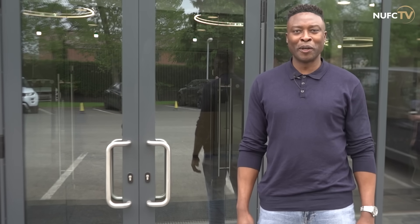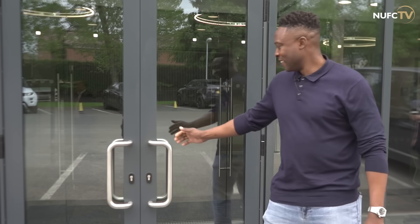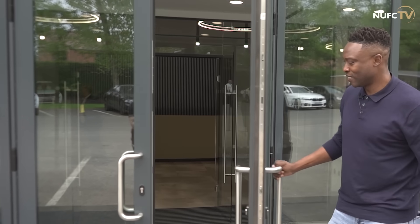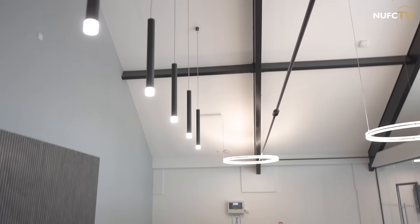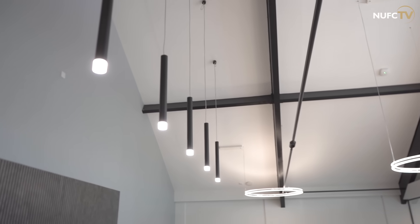Hi, I'm Shola Amiobi. Welcome to our crib. As you can see, a lot of work has gone on here at the training ground. It's not quite finished yet, but it's a great place for the players to come in and enjoy the space.